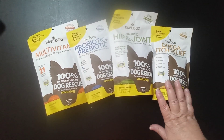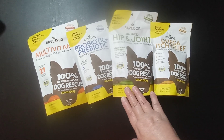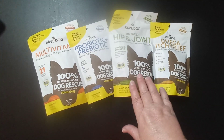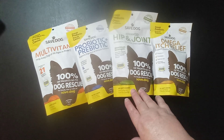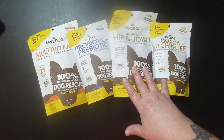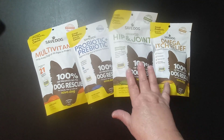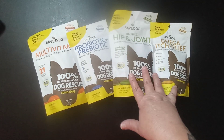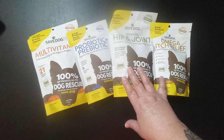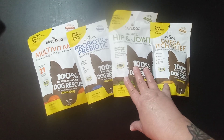Today I have a very special review. This comes to me from Save Dog. These are some vitamins that they sent me. The great thing about this company is not only are they USA-based, but every single penny when you purchase these goes back into Save Dog, and what they do is they help homeless pets.